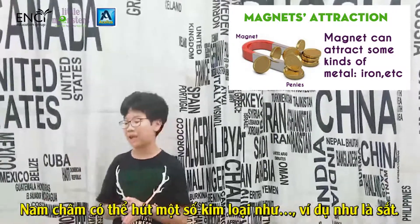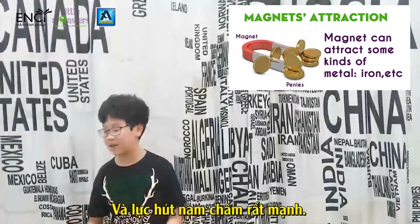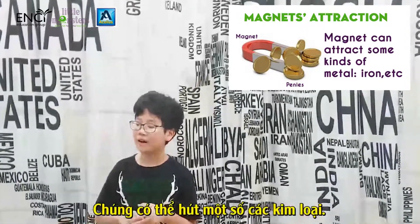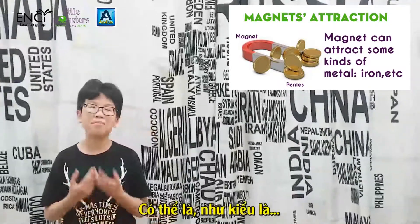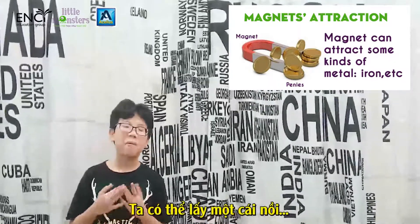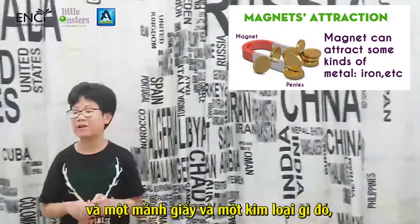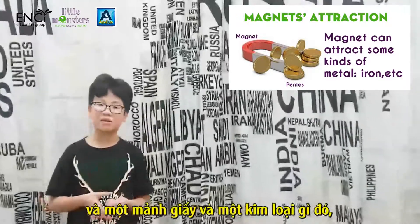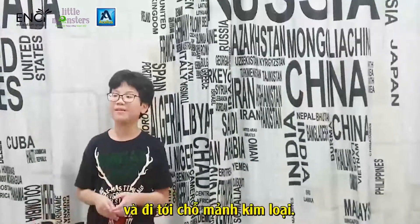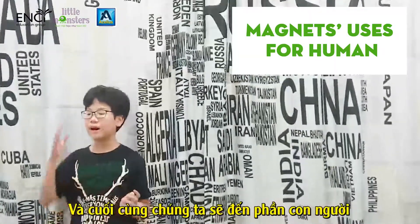Now we will talk about magnet attraction. A magnet can attract some kinds of metal, like iron. The magnetic force is very powerful — it can attract metals that may not be taken apart. For example, when you place a magnet and a piece of paper with metals, the magnetic force will go through the paper to the metals.